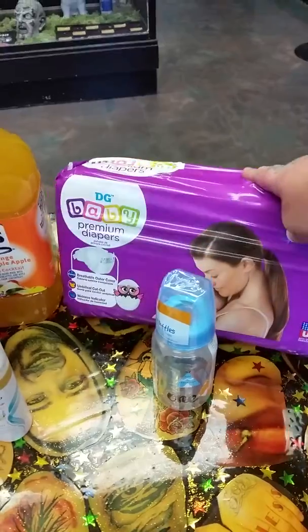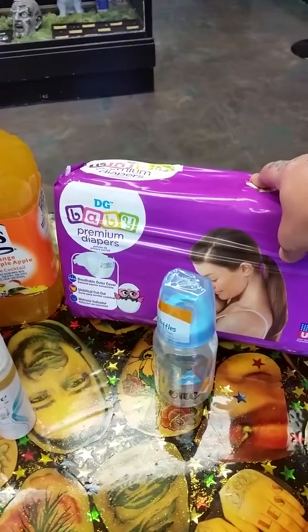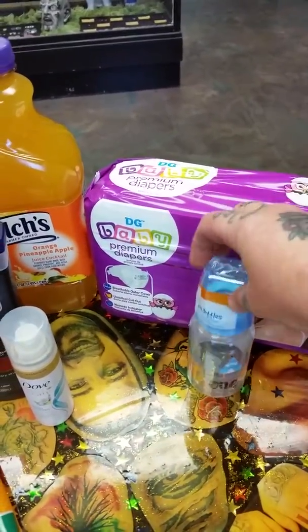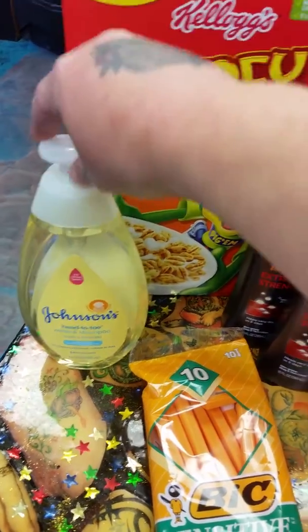I have these diapers because we have a baby shower to go to in just a minute. They were $5 and there was a $1 off digital coupon. And I just got a bottle because it was $1 to add it into my stuff. The Johnson's Baby Wash was $4 and there was a $2 off digital coupon.